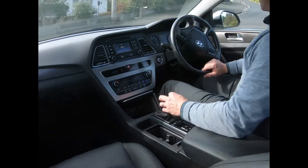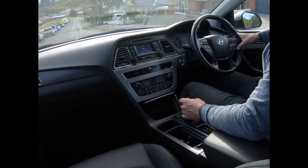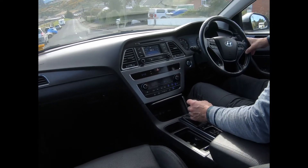So book a test drive, submit an online finance application, or a trade-in request, and we'll come back to you straight away.